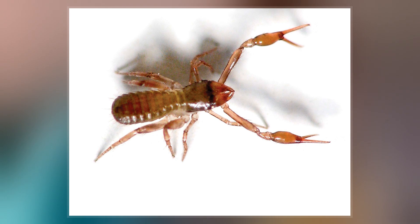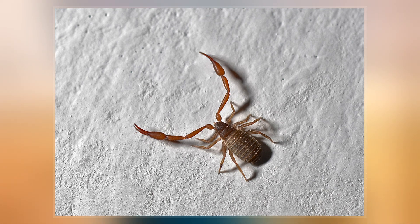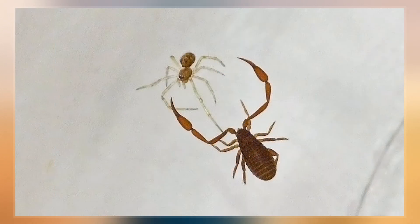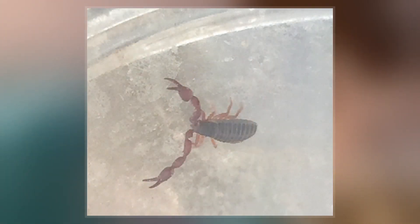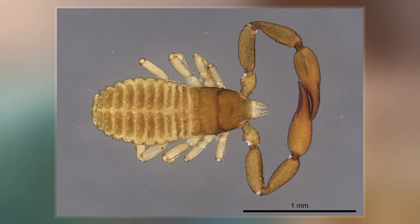Pseudoscorpions belong to the class Arachnida. They are small arachnids with a flat, pear-shaped body and pincer-like pedipalps that resemble those of scorpions. They usually range from 2 to 8 mm in length. The largest known species is Garypus titanius of Ascension Island at up to 12 mm, though the range is generally smaller at an average of 3 mm. A pseudoscorpion has 8 legs with 5 to 7 segments each, and the number of fused segments is used to distinguish families and genera.